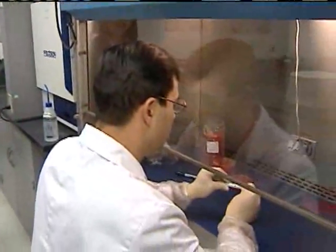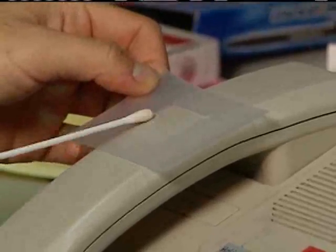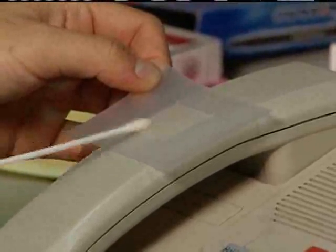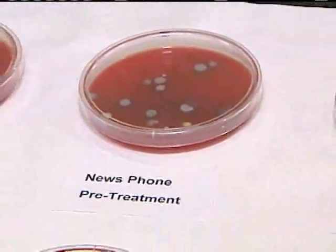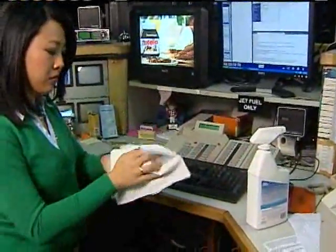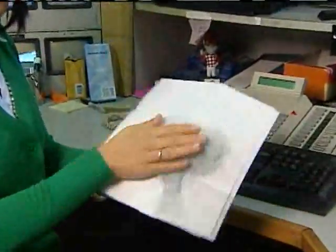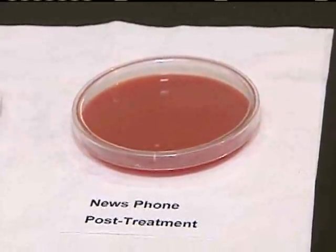But we weren't convinced, since All American Industries does distribute this product. So we came to Quantum Laboratories to run some independent tests. We took samples from another newsroom phone — it too was pretty dirty. You could see quite a bit of bacteria, maybe three if not four different types of bacteria. Then we wiped the phone with SaniShield. After the treatment with SaniShield, after it sat, we could see that there's actually no growth. So things look good so far.